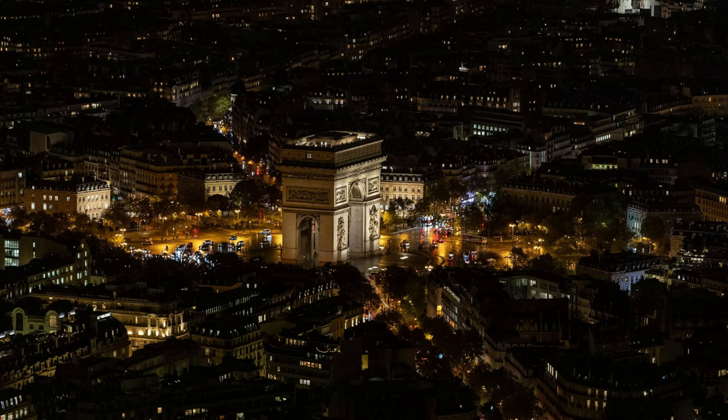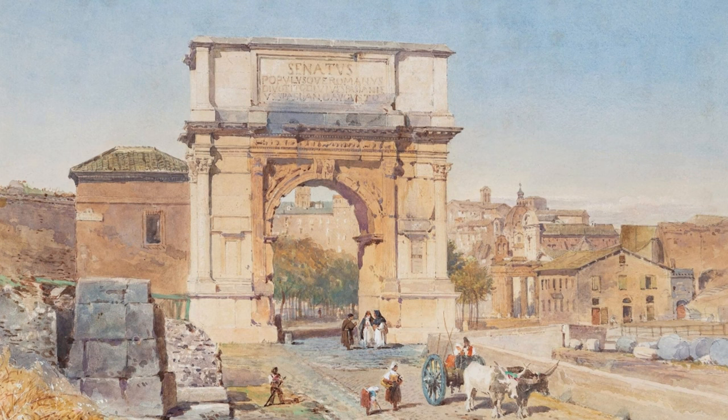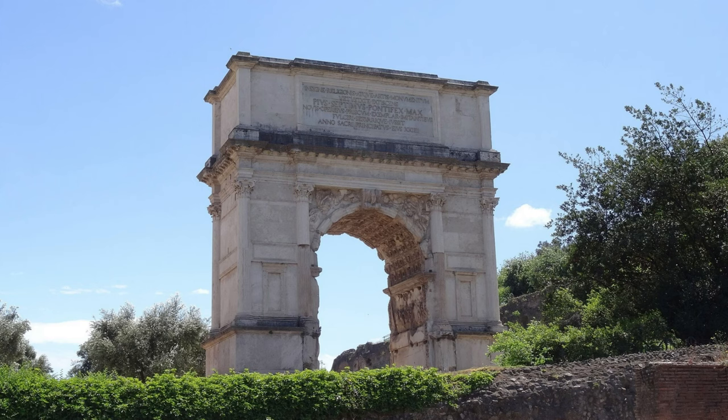What about the origin and model for the famous Arc de Triomphe? Here, it is located in the Roman Forum, in the middle of Rome — the Arch of Titus, a single-door triumphal arch. It has one single passage, just like the Arc de Triomphe in Paris.